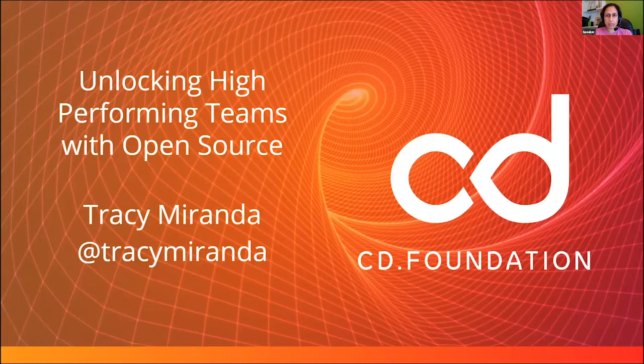A little bit about me for those of you who don't know me. Just about last month, I took on the role of Executive Director at the Continuous Delivery Foundation, which is an open source foundation. Before that, I was the Director of Open Source Software at Cloudbees, which meant I got to work very closely with the awesome open source communities for the Jenkins and Jenkins X projects.